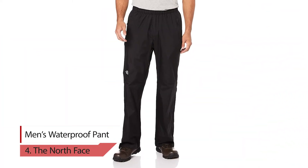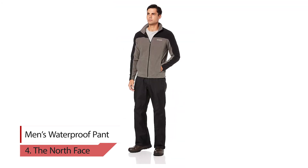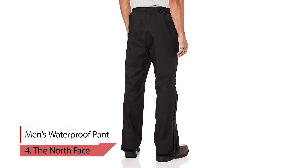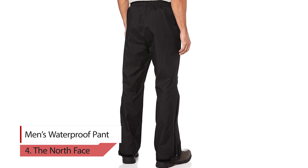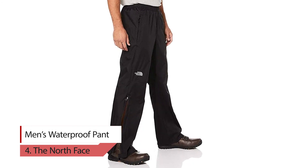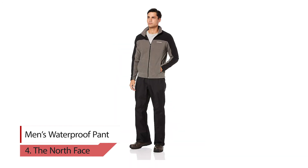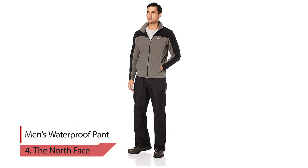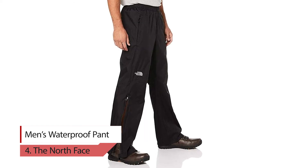Number 4: The North Face Men's Waterproof Pants. Made with a waterproof and breathable dry vent shell, these relaxed fit, packable pants feature sealed seams and allow water vapor to escape for breathability. These hiking pants feature an elastic waistband with internal drawcord for a personalized fit. Adjustable ankle tabs prevent water from seeping into socks.